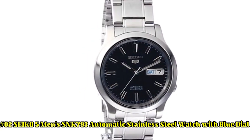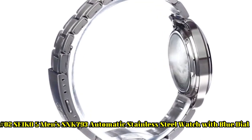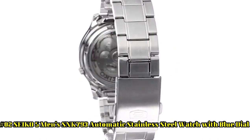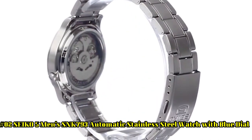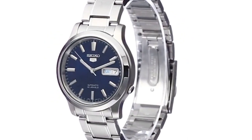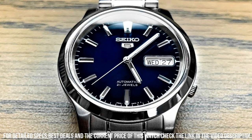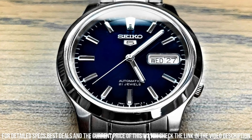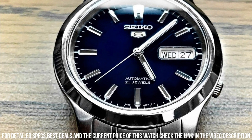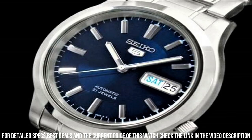Number 2: Seiko 5 Men's SNK793 Automatic Stainless Steel Watch with Blue Dial. Dial window material type: Hardlex. Display type: analog. Clasp: deployment clasp. Case material: stainless steel. Case diameter: 37 mm. Case thickness: 11 mm. Band material: silver tone. Band size: men's. Band width: 18 mm.